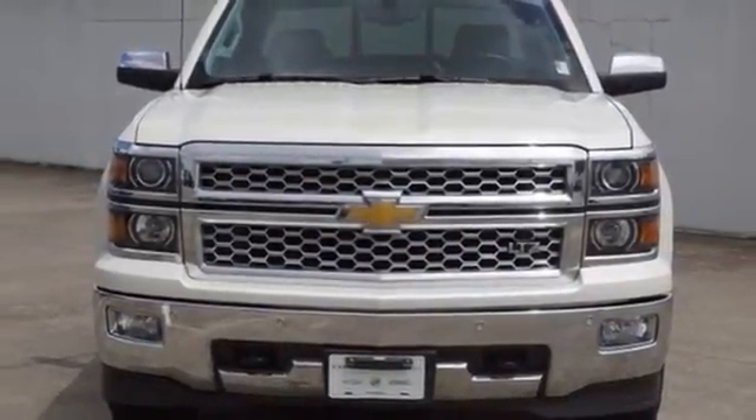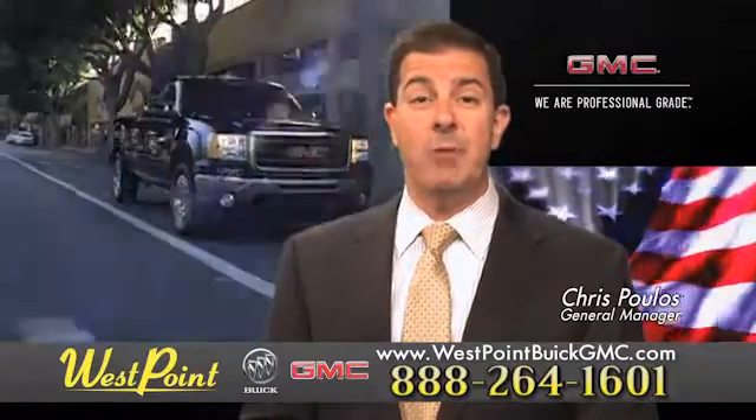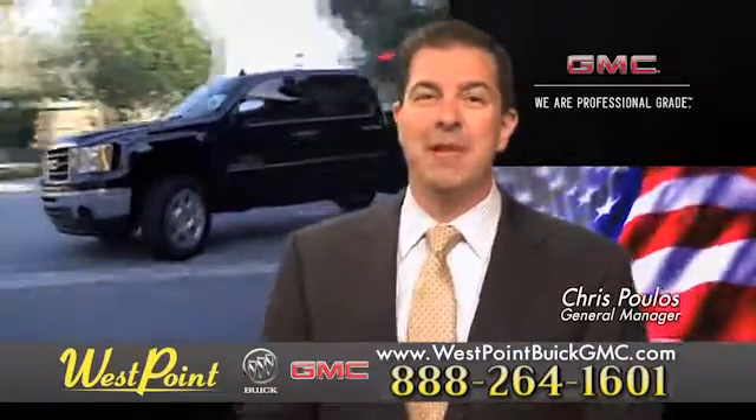Check it out today. West Point Buick GMC, easy to get to on the Katy Freeway. Exit Barker Cypress both ways. We look forward to meeting you soon.